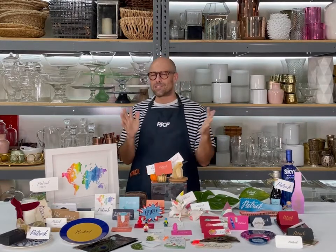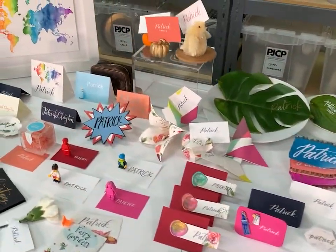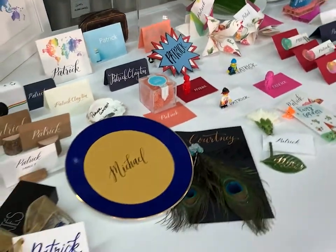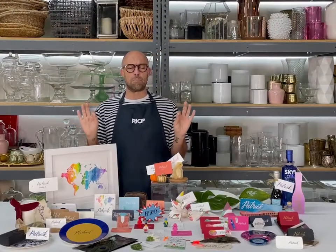Place cards are great for all occasions. They break up the routine of everyone sitting by their best friend. It's also a great way to mix up the conversation around the table. You can sit bitter enemies next to each other — the gay cousin next to the QAnon believer is a fun combo, let me tell you.